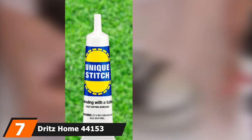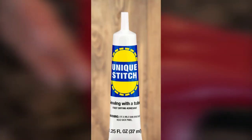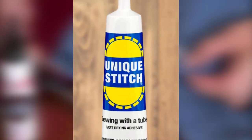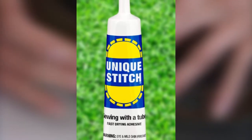Moving on to number 7, we have Dritz Home 44153 Unique Stitch Liquid Adhesive. This is not a temporary glue — it's permanent fabric glue. When the glue is dry, it is permanent and clear, but before it dries it is water-soluble, so if needed you can remove it with water and soap. This fabric glue is not only perfect for repairing cloth and fabric, but also ideal for decorative trim and home decor projects. The glue is easy to use, but before use, make sure to wear hand gloves.